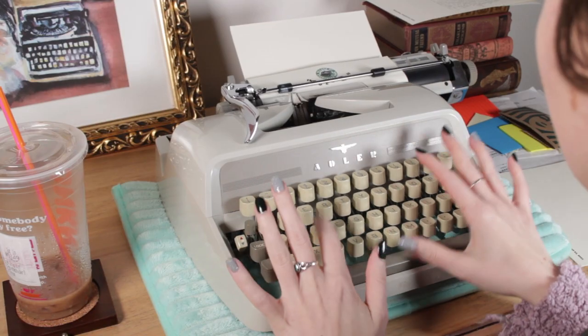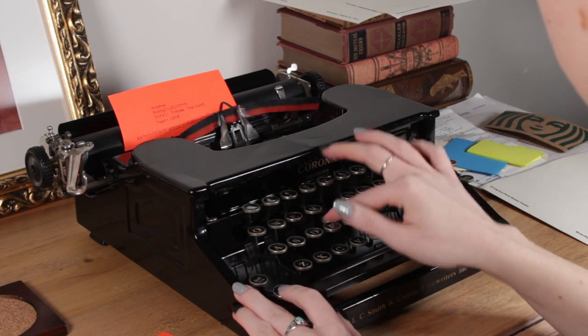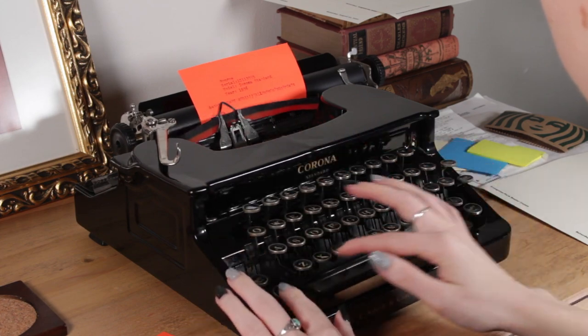The machine I used the most this year was probably my Adler J3 — my first Adler machine, and I love it. I was also really surprised by my Smith Corona flat top that I got halfway through the year — such a smooth typewriter. The typewriter I used the least was the broken Remington, closely followed by my Monster Royal 10, which still needs some adjustments before it's ready for proper use.